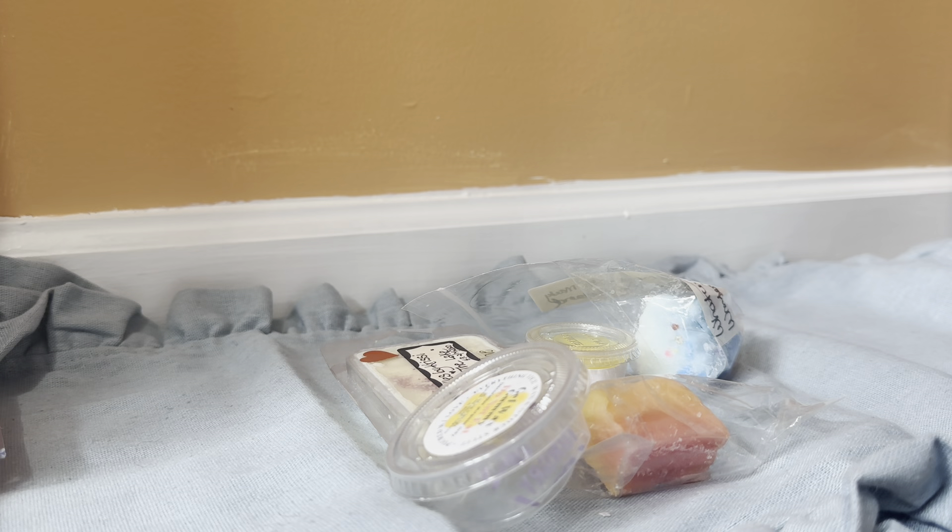Next, this is from Rose Girls — Maple Pecan Pie. I think this is a new to me scent from them. Oh, that is delicious. That is so good. Oh man, that is yummy. It smells like a pecan pie with maple syrup. That is delicious.